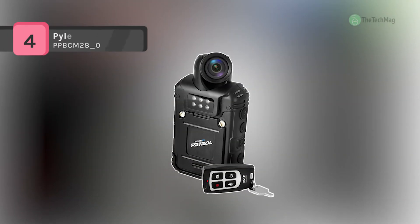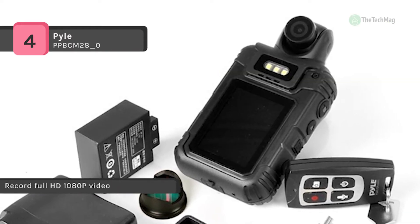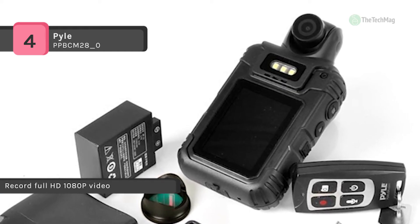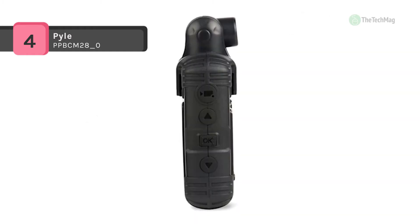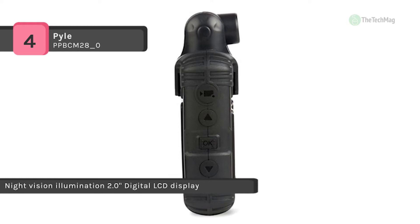The Pyle PPBCM28-0 combines a camera, camcorder and voice recorder. It's perfect for security guards and enforcement officers who want to provide visual evidence when necessary. It features a built-in 32GB memory and the rechargeable battery will give you 7 plus hours of recording time. You can easily transfer and share files to your computer via an included USB connection cable.